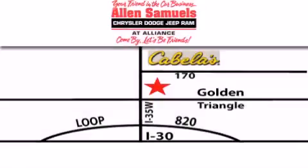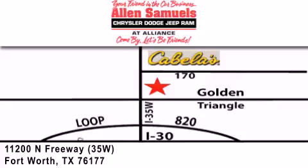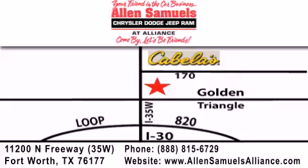Alan Samuels Chrysler Jeep Dodge Alliance is located at 11200 North Freeway in Fort Worth, just south of Cabela's at the Golden Triangle exit off 35 West. Our goal is to exceed all of your expectations to ensure that you'll return for future visits.